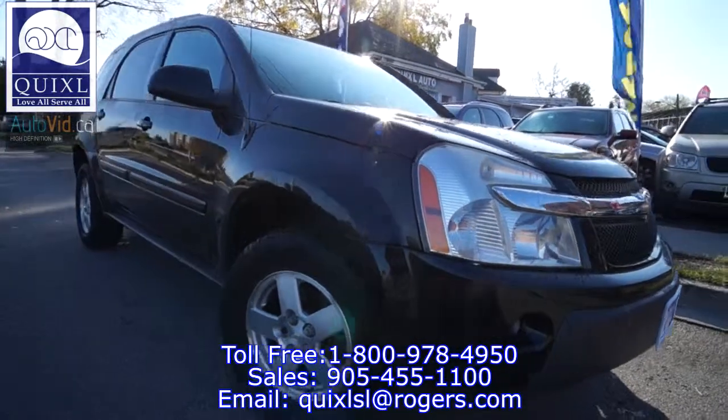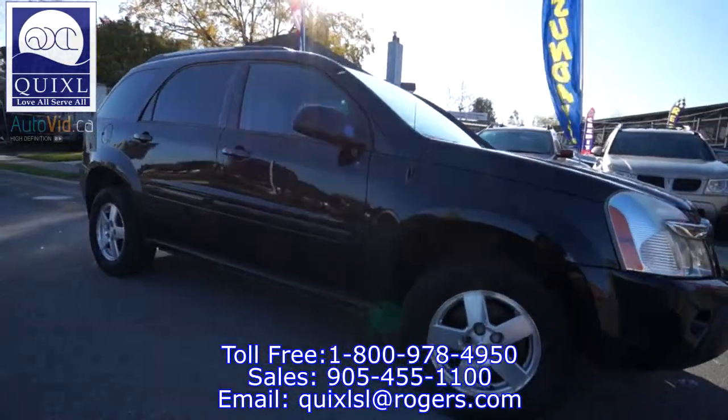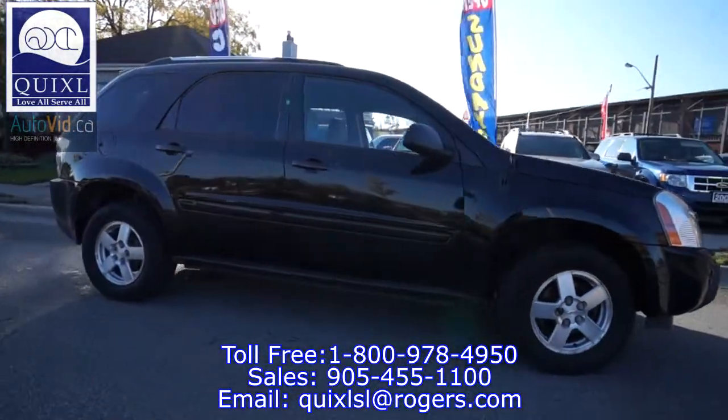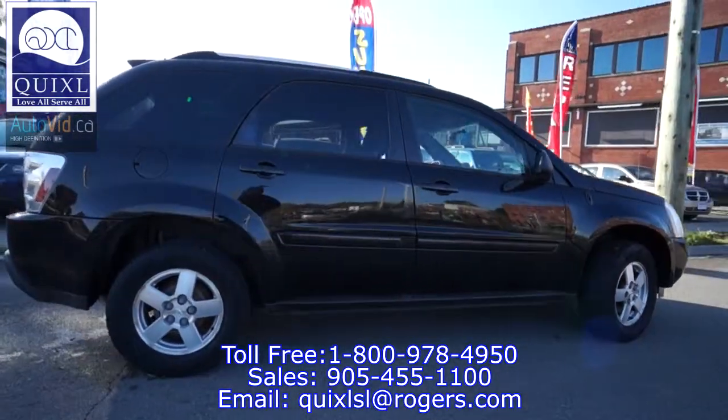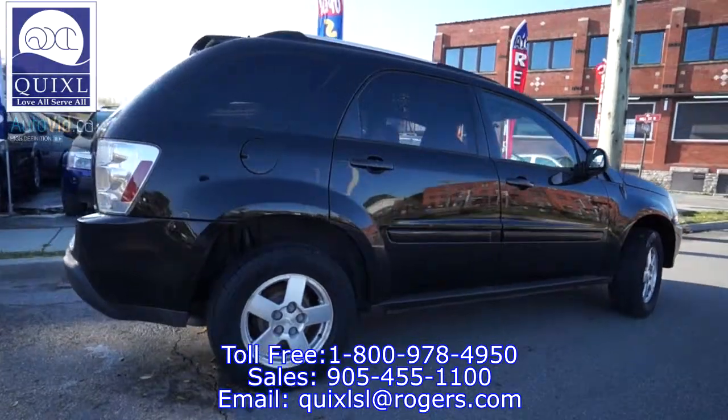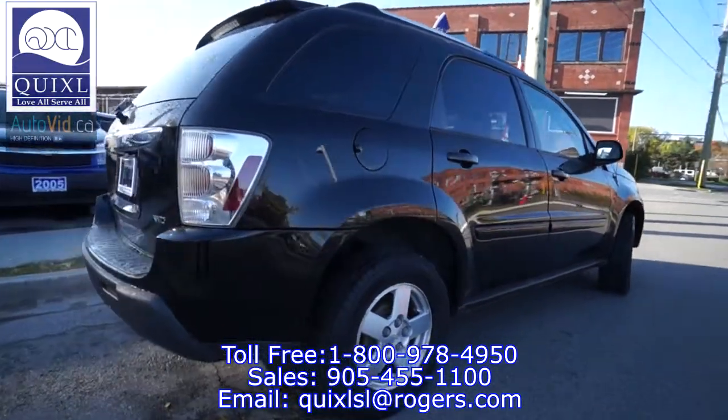For sale, we have a 2005 Chevrolet Equinox LT. The vehicle has approximately 141,000 kilometers on it. It is a 3.4 liter V6 with an automatic transmission.